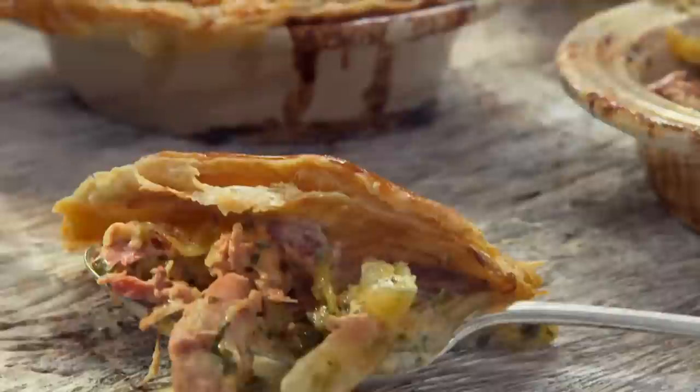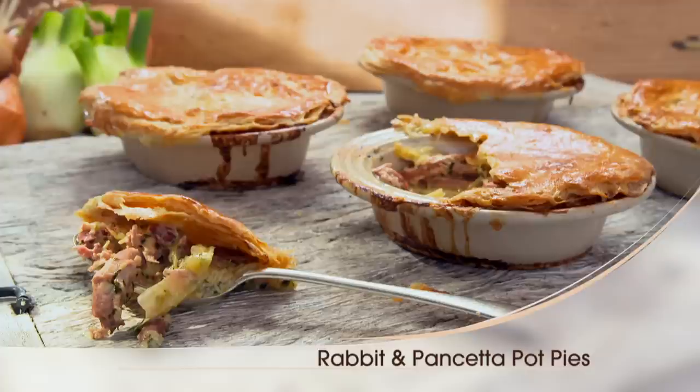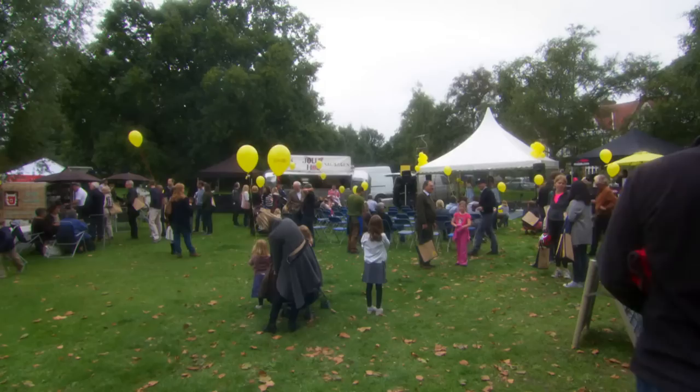My first recipe is a savory pie using an ingredient we have in abundance — the good old rabbit. It's lean and healthy, and I want to pair it up with another flavor. For our continental friends, rabbit is a delicacy: in Spain it's served with chorizo, in Italy it's pancetta. So I'm taking a leaf out of their book with my rabbit and pancetta pot pies.